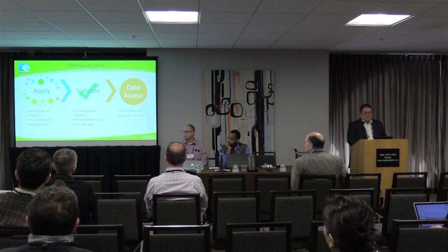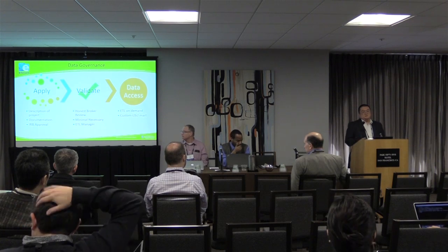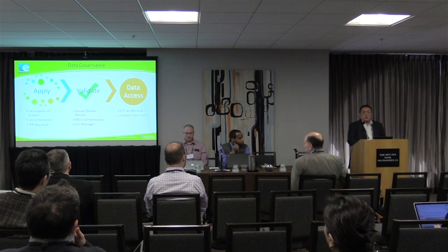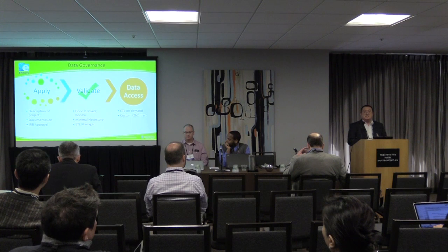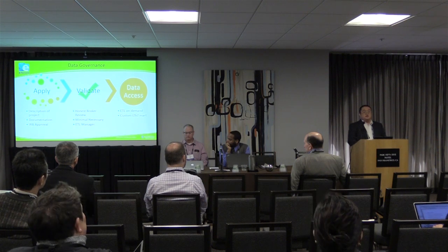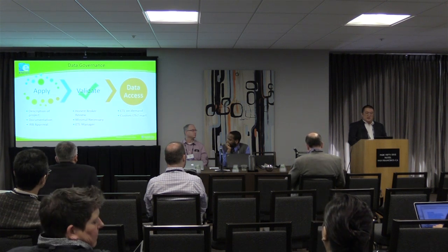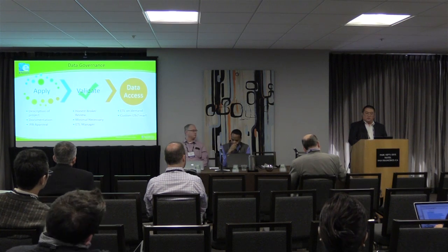We need a description of the project and some documentation — what are you trying to study? They fill out a form. That form is then validated by our honest broker who works for the CTSI, and he ensures there is a minimal necessary amount of data they're getting. He also acts as our ETL manager, working closely with the investigator and knowing when they need it. He's the one who grants access to the data, and this is when custom data is created for the investigators.